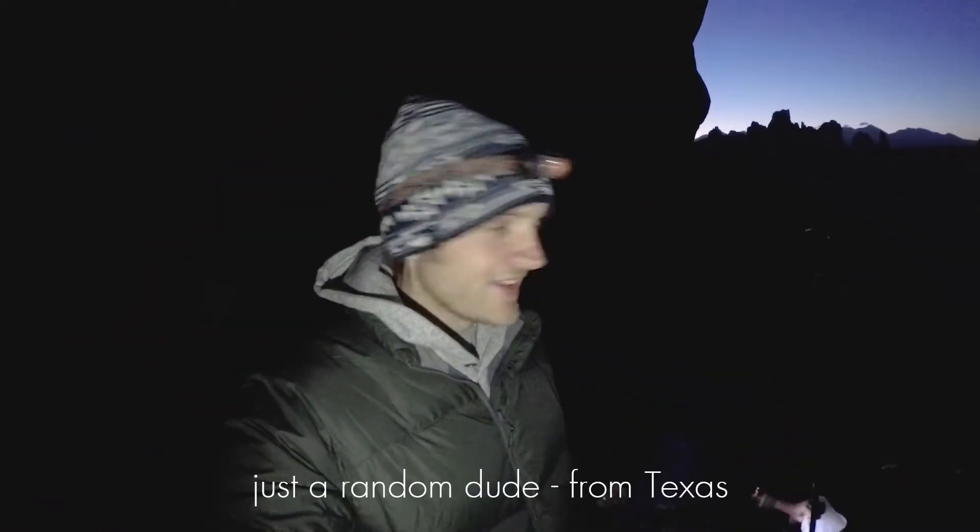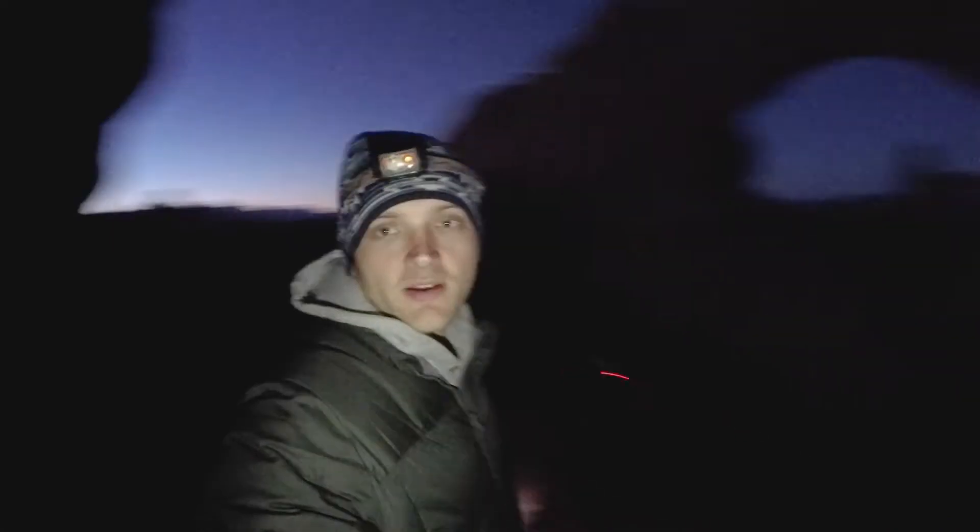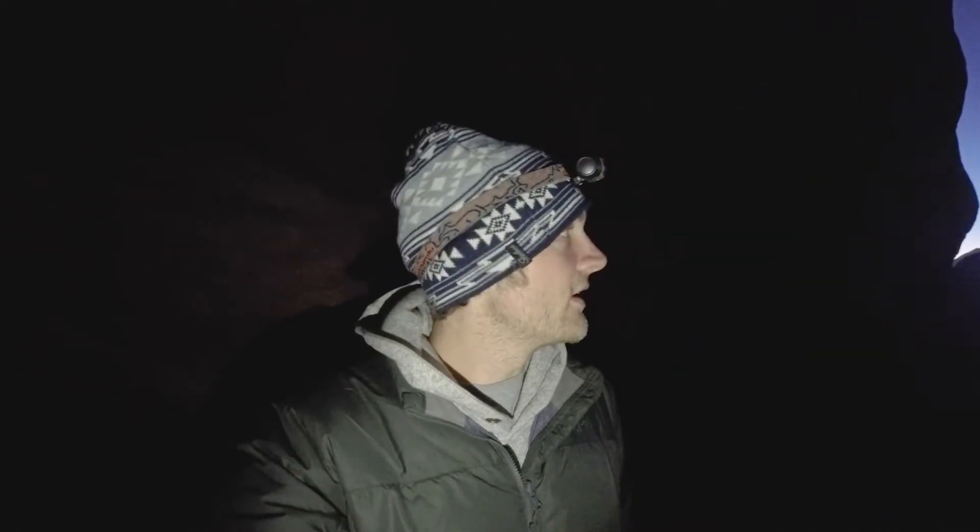The spot we sussed out yesterday — I saw a headlamp down on the track and it turned out to be Russ, so he's up here with me. The view behind you is north window looking through to turret arch. We've got some foreground with this little peak in front as well. Just waiting for sunrise now; it should be in about half an hour. Just taking a couple of practice shots while the sun is still down.